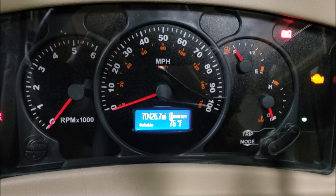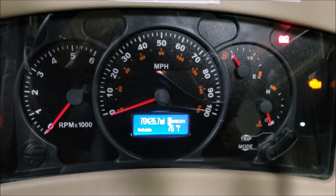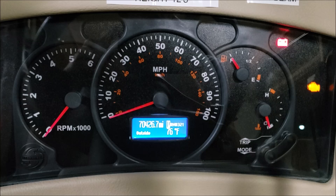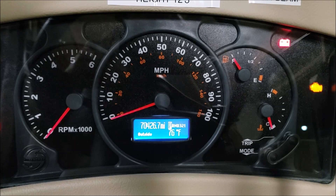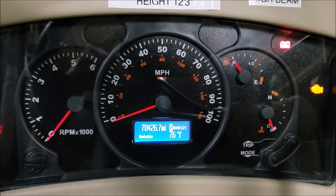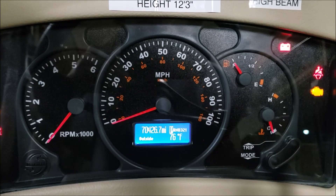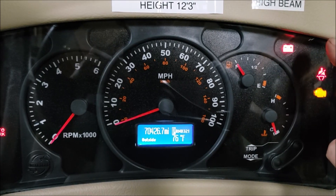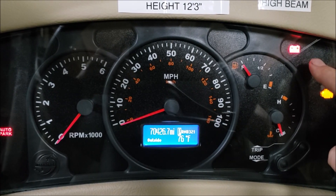For Workhorse and Winnebago owners with the 8.1 Vortec engine — this issue has come up a couple of times and I haven't seen any videos about it. I'm going to show you the warning light I'm talking about: it's the little oil can light on your dash. When you see that light come on, it's never good, especially when you're driving down the road.